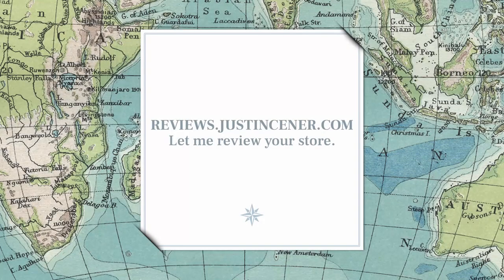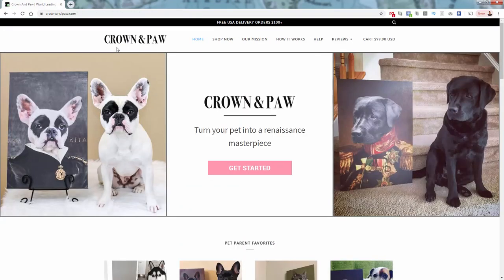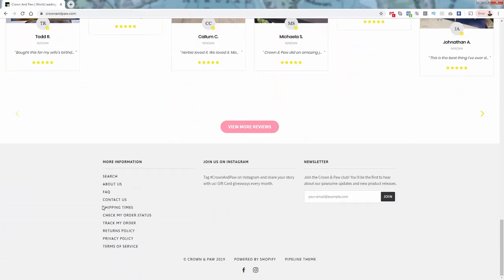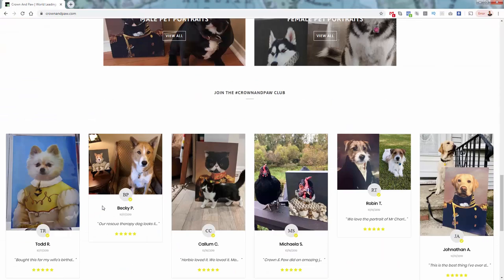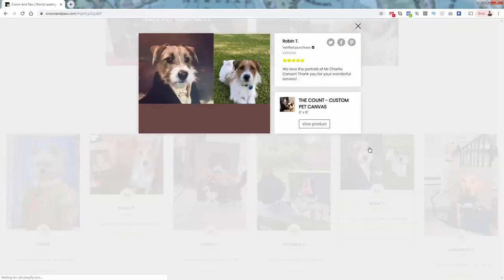I can also review your store. Check out reviews.justincener.com — I create a 20-minute video review, pretty similar to this. Your store is probably not in as good shape as Crown and Paw, so there's going to be a lot more things we can go over and fix. Also make sure you leave a comment over here if you have any questions — I try to stay as active as I can on my YouTube channel. If you have any questions about Crown and Paw, this site, or Shopify in general, leave a comment. I have a bunch of other Shopify stores reviewed and tons of other valuable videos to help you make money online. Please give me a subscribe — I hope this video helps you make some money and I'll talk to you real soon.